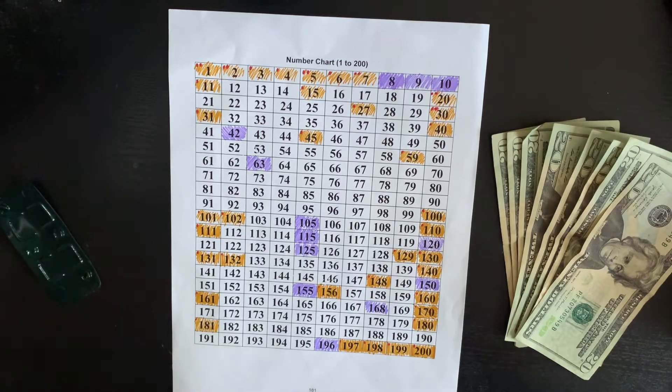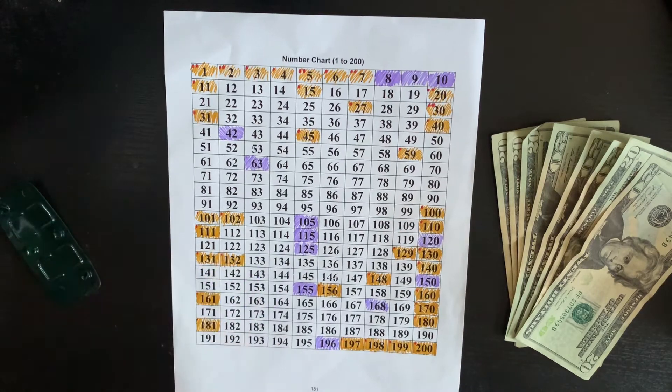Okay guys, we're back with another 200 envelope challenge.